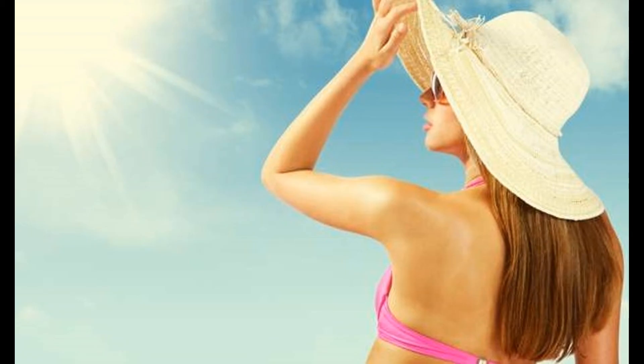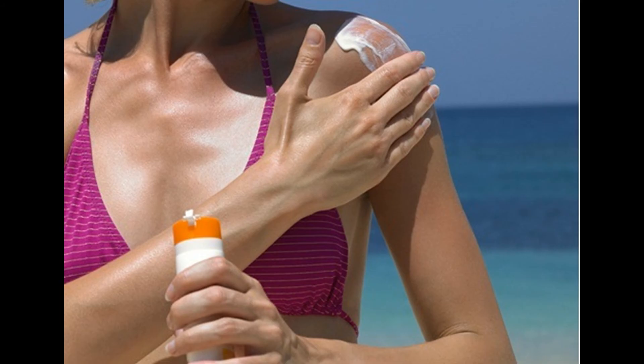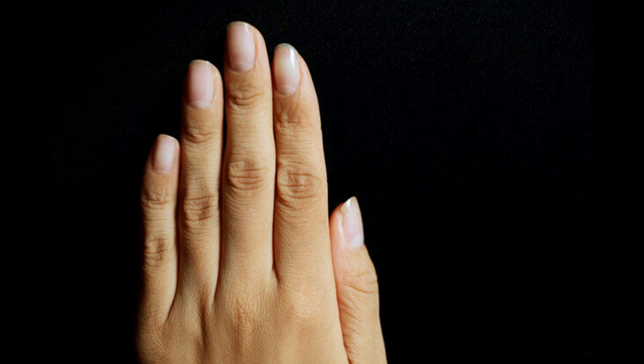Don't expose yourself to the sun during peak hours, from 12 noon to 4 pm. Get used to using sunscreen every day — put it on half an hour before going out, especially when you go to the pool or beach. Drink at least eight cups of water, because the sun dehydrates your body and you need hydration to regulate your body temperature. Avoid tanning — exposure to UVA rays speeds up skin aging and increases the risk of skin cancer.